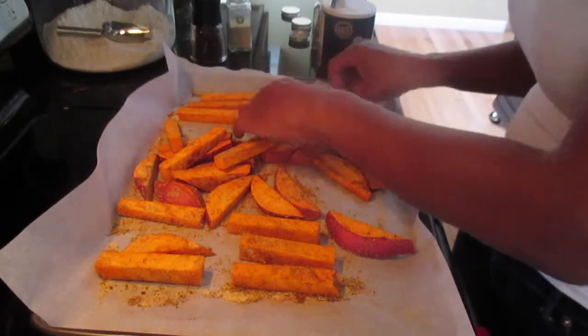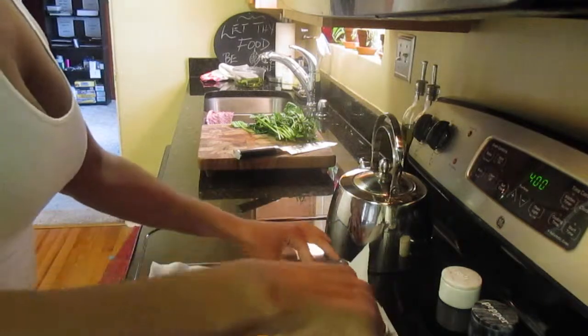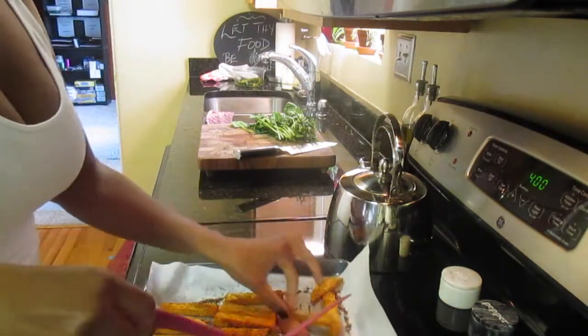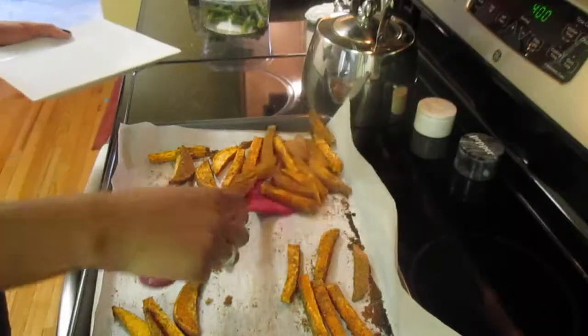We're going to flip these fries over halfway through. I bake my sweet potato fries at 400 degrees for about 40 minutes.